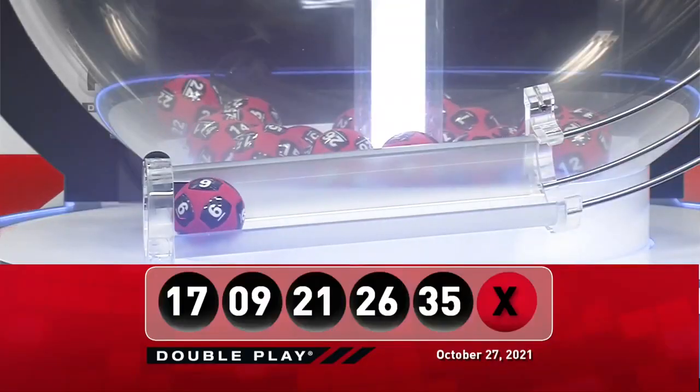Good luck, America. Tonight's winning DoublePlay Powerball number is the number 6.